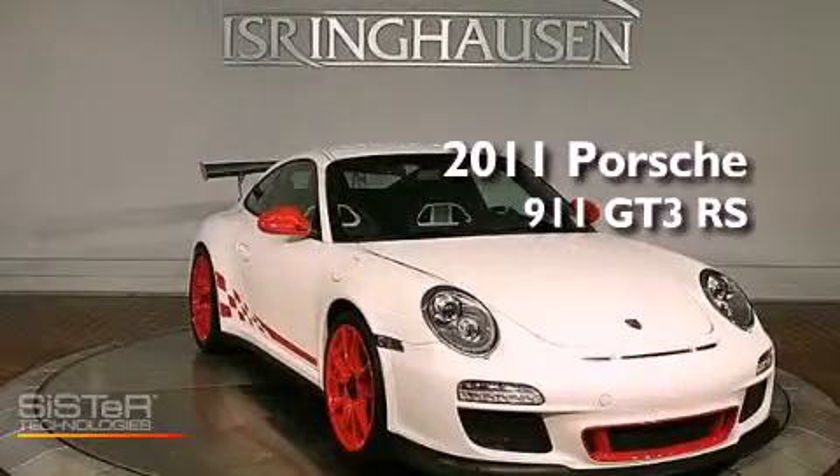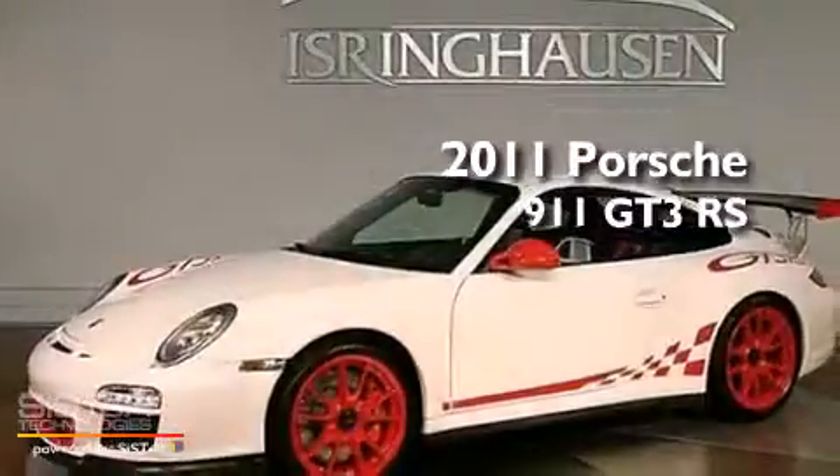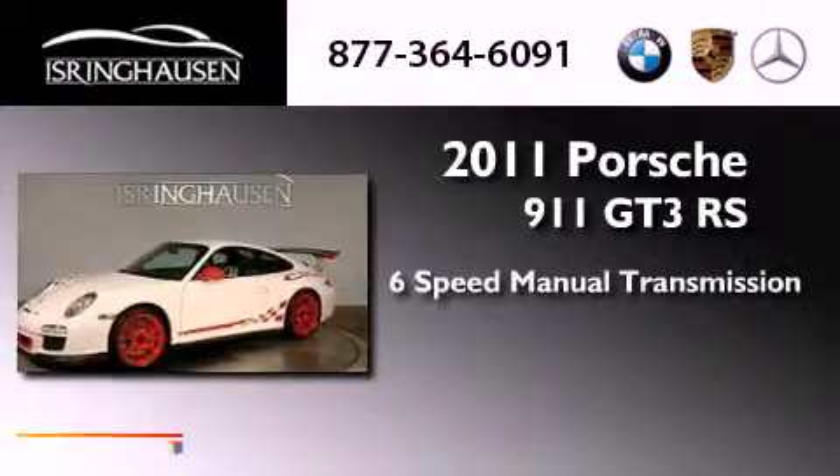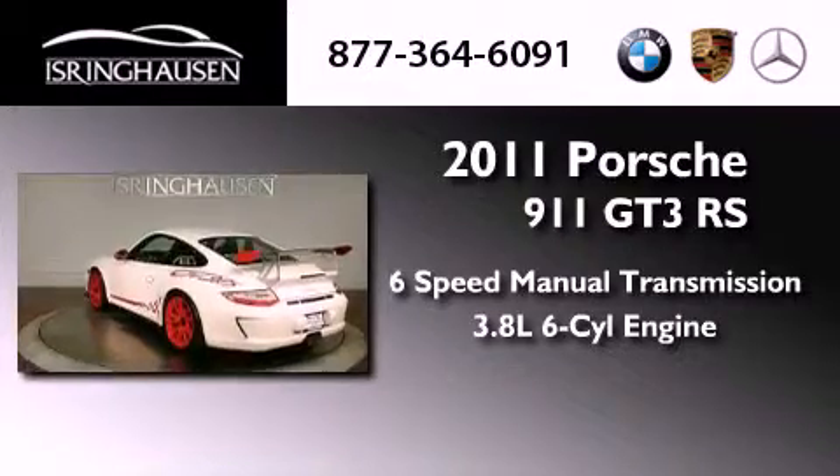This is a 2011 Porsche 911 GT3 RS. This vehicle has seating for two adults and a 3.8-liter six-cylinder boxer engine.